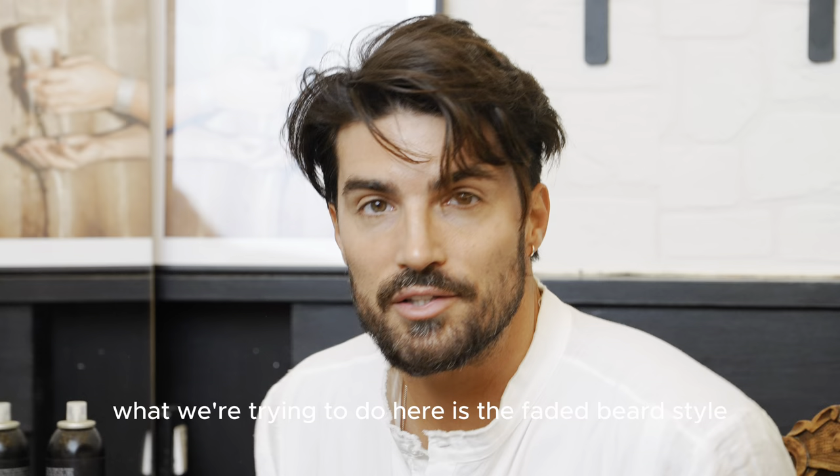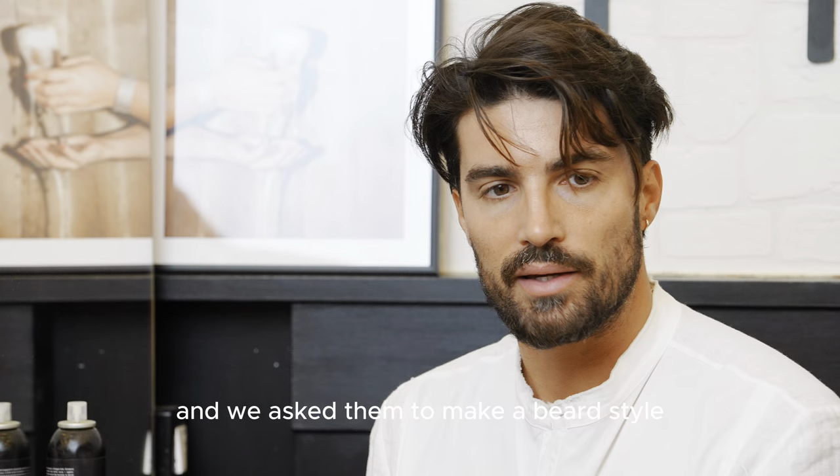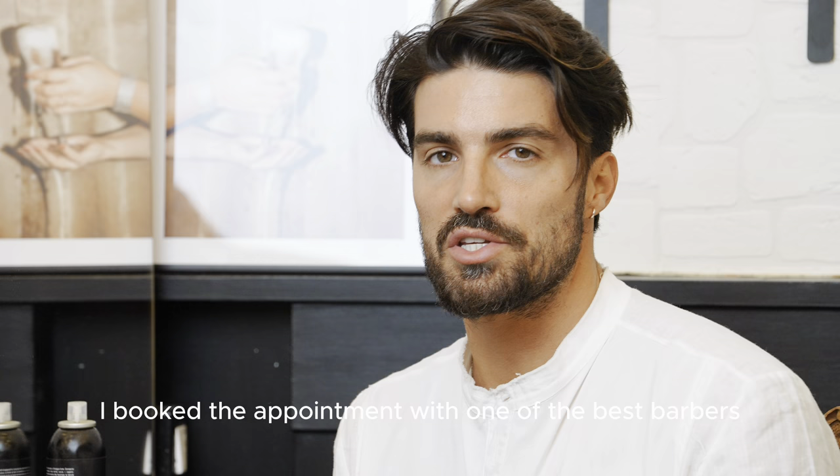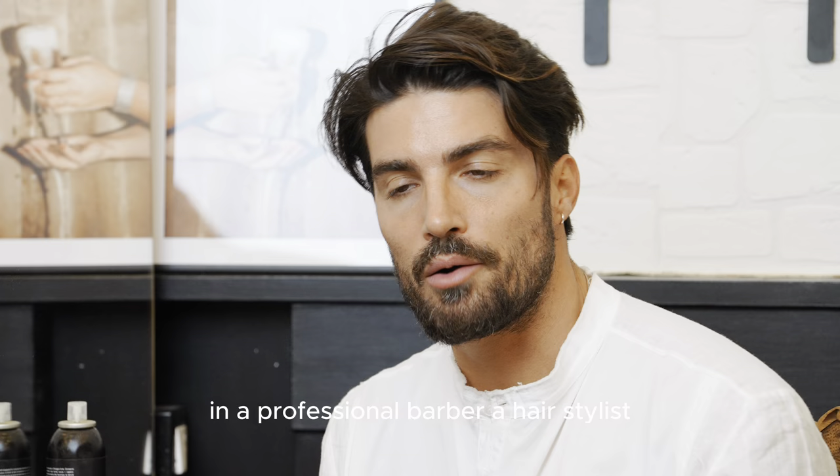The 3000 is for the beard and the 5000 is for the hair. What we're trying to do is a faded beard style done by myself. We've already been to a hairstylist to make a faded beard style, which was nice. Next week I've booked an appointment with one of the best barbers here, dedicated only to beards. So we're gonna see the difference between a professional barber, a hairstylist, and a haircut you can do by yourself at home.